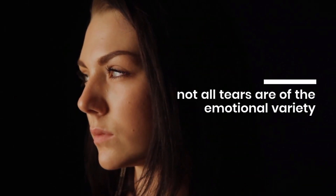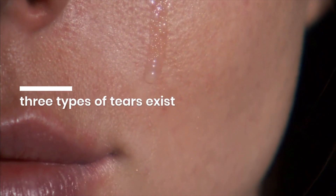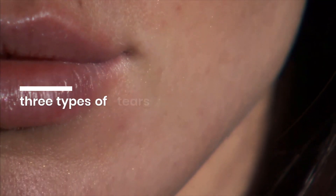Of course, not all tears are of the emotional variety. In fact, three types of tears exist, all with different purposes.